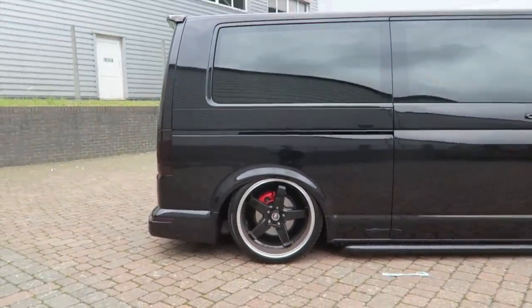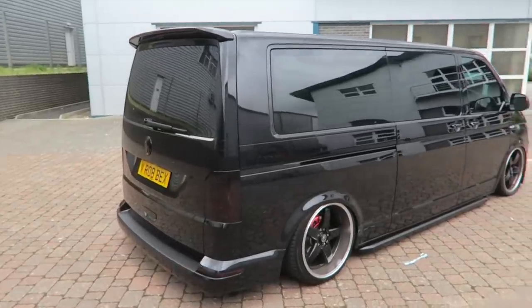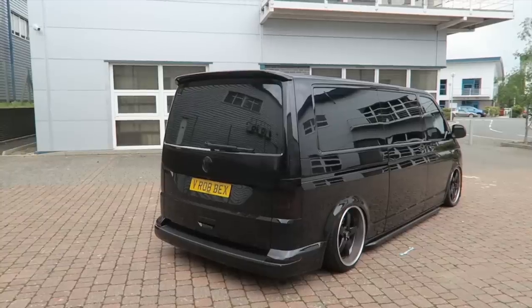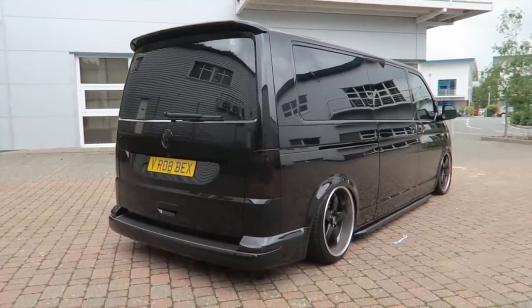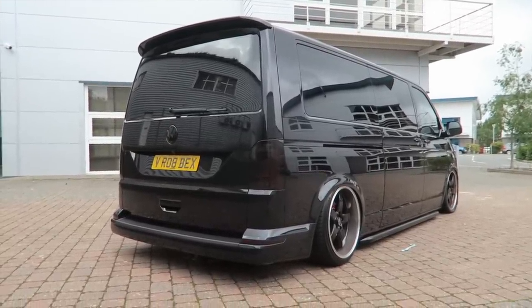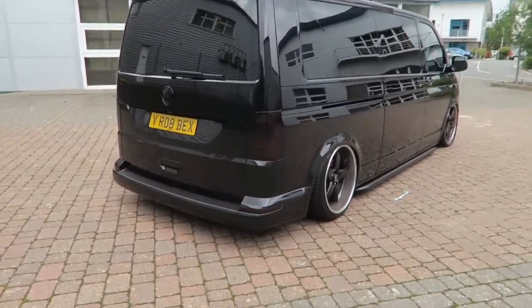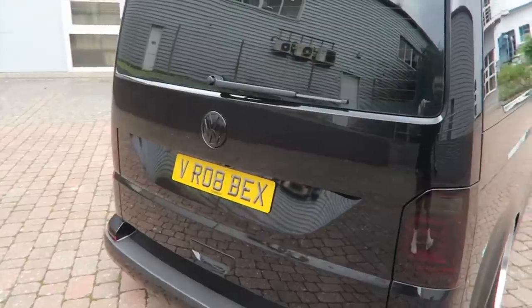The T6 is absolutely huge — look at how low it actually sits. This van has just been ceramic coated by Jason at JW Auto Shine with the CarPro C·Quartz ceramic coating, and look at the shine on it — it's just insane.